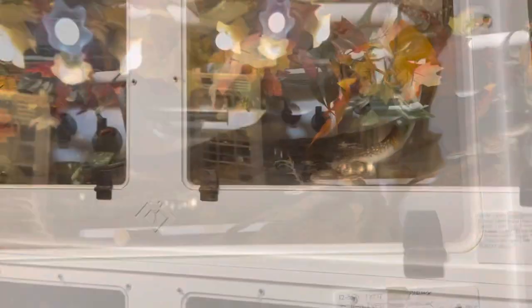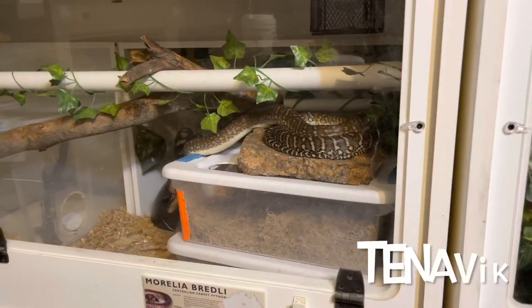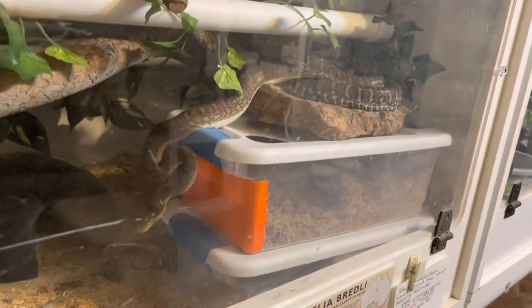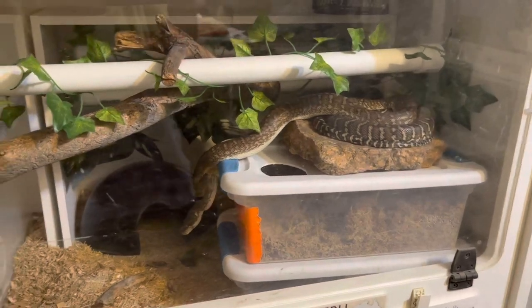Katesh is in a black box cages enclosure that's 5x2x2 and she's been in that since she was a little baby. This is Tanavik — obviously in ambush position, ready to eat, and he's been rubbing against his plexiglass because it's filthy.